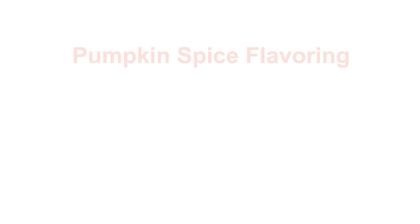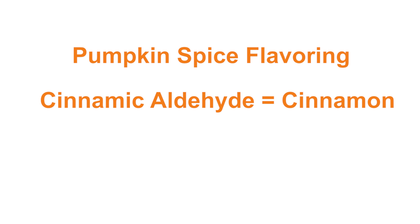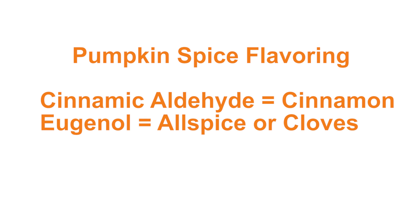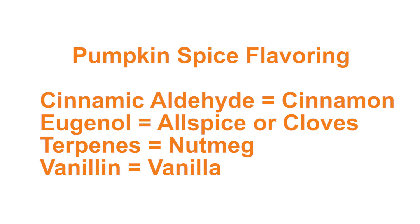What they use in pumpkin spice flavoring are chemicals like cinnamaldehyde, which represents cinnamon — those are the top notes of cinnamon — eugenol for allspice or cloves, terpenes for nutmeg, and vanillin for vanilla.